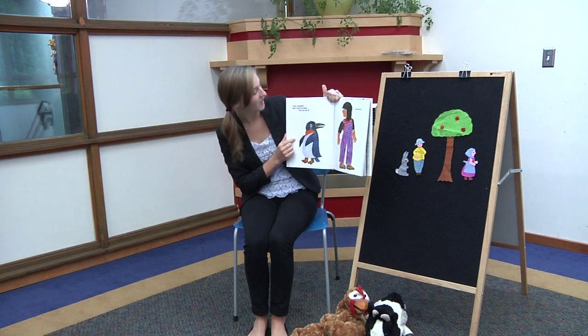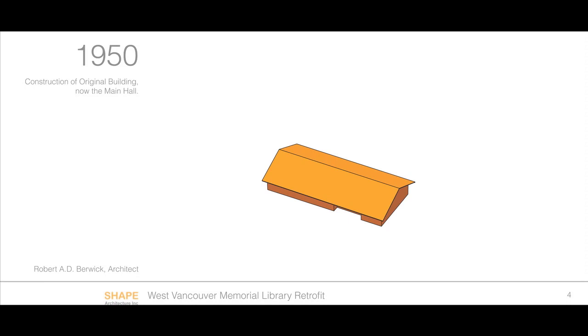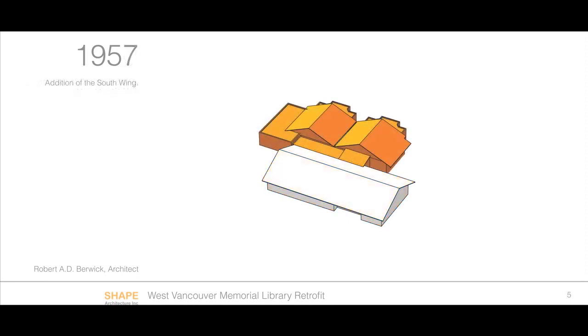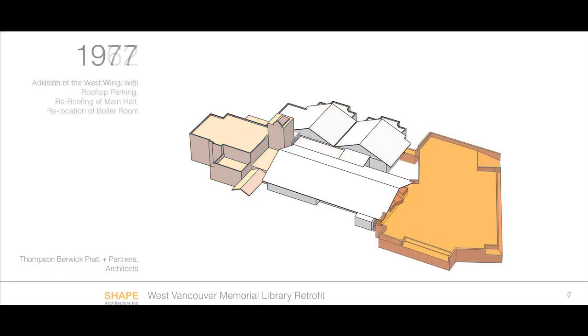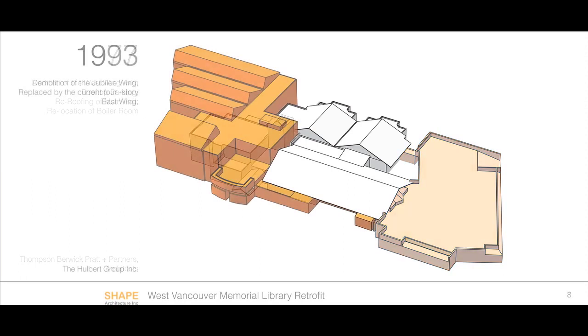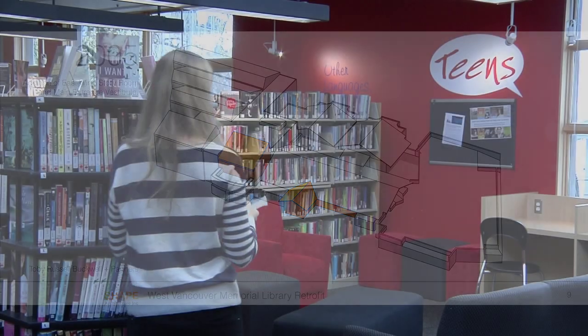While they get to spend time with a really great author, it's not them simply sitting back and hearing about the process — they're really engaging and making something creative. The library has a 2011 through 2015 strategic plan, and in the process of creating that plan, we really looked at the teen space and identified it as a priority. The current square footage was extremely small for the size of the teen population here in West Vancouver, and its proximity to the picture book area was really less than ideal because we have teens and young children very close together.